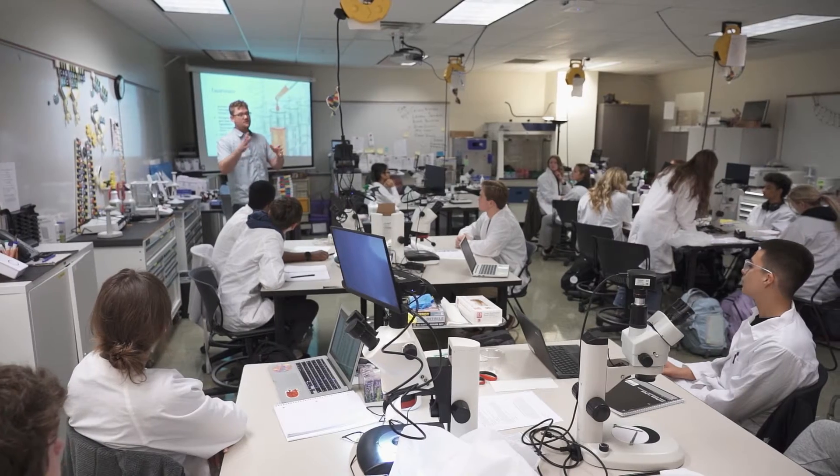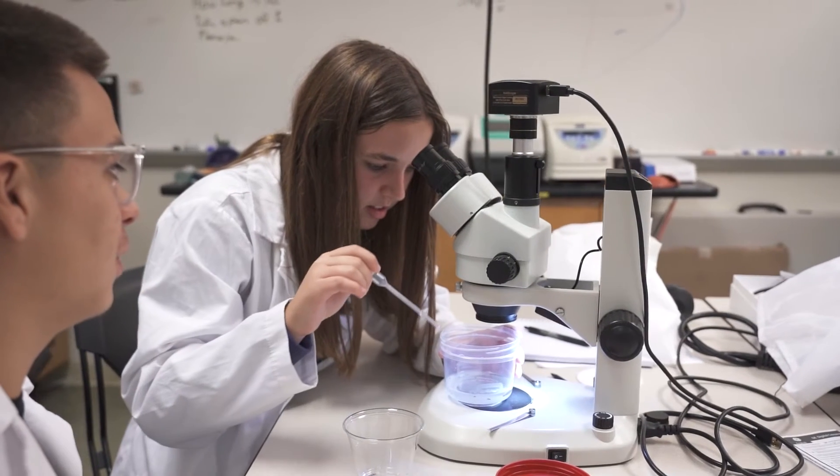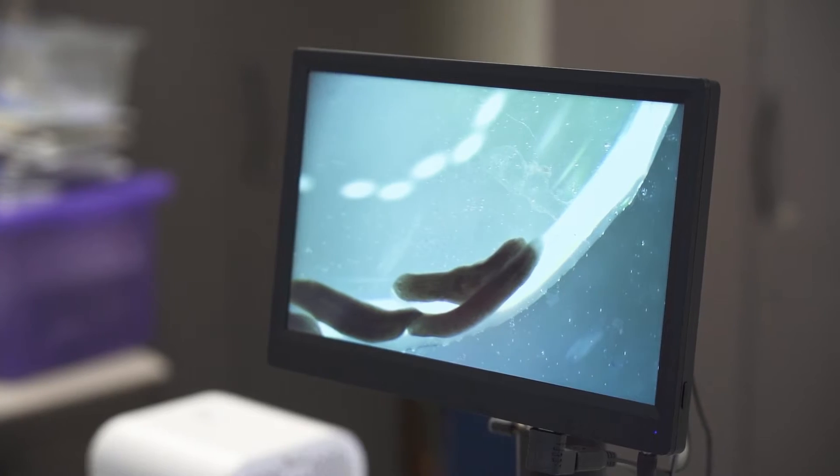In biomedical technology, we use a combination of biology, medicine, and technology to improve medical science, medical equipment, and the diagnosis and treatment of medical conditions.